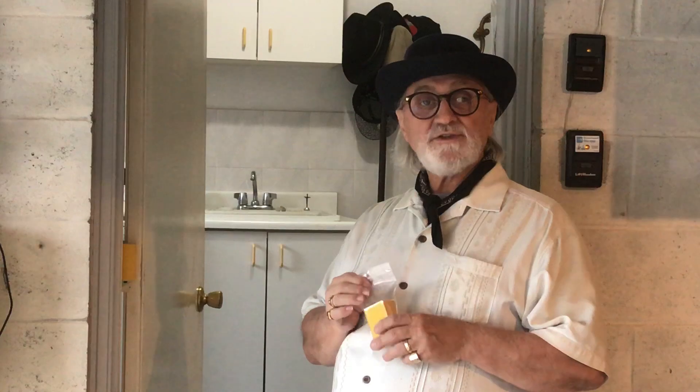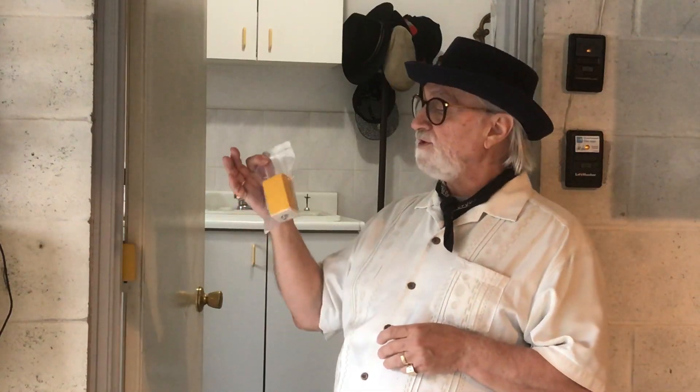Thank you very much. Tony from the Hanging Door Stop. In and out. Have a good day.